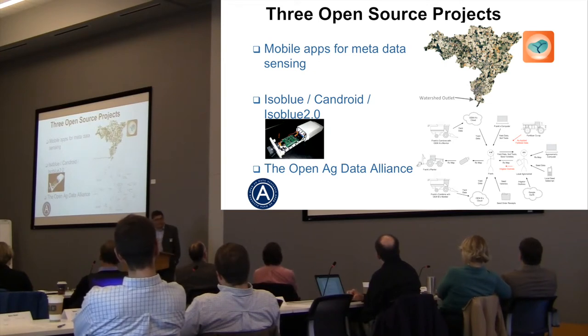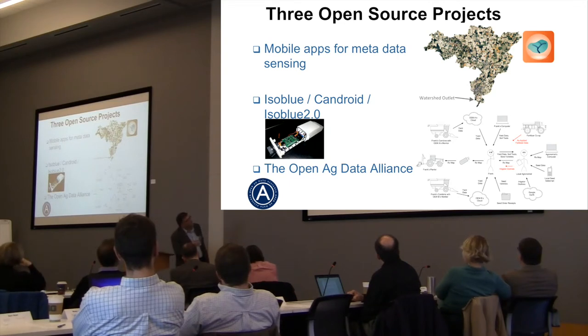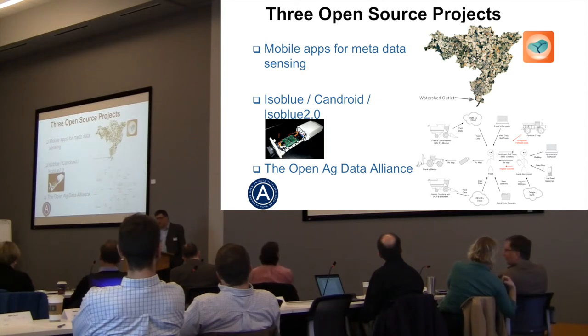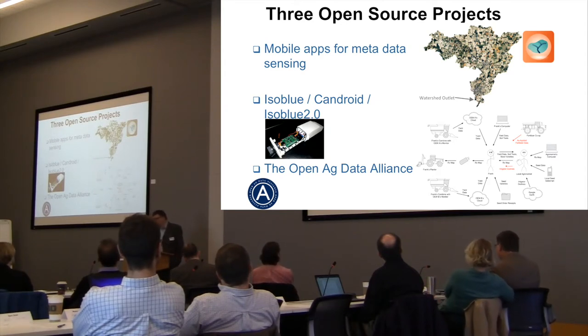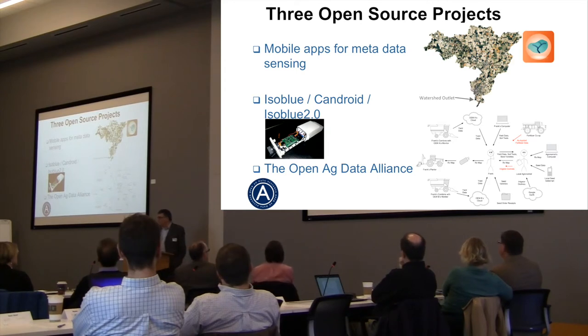So we built a device to sniff the CAN bus. It never talks, only sniffs. That project got significant press — we were scolded a little bit for doing such a thing — but it brought notoriety, and the bigger ag industry took notice. That's where the Open Ag Data Alliance came about. Aaron has gone around the country talking about how OADA works using this graphic: a farmer named Frank and an agronomist named Andy who want to work together to create a prescription planting map.